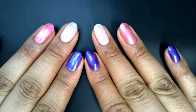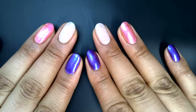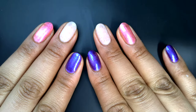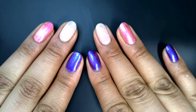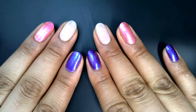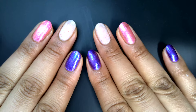Hey everyone, happy Saturday. I'm so glad you're here. I'm really excited to take a look at these gorgeous shades with you today. If this is your first time on my channel, welcome. We are going to be taking a look at Bluebird Lacquer's Sad Box, or Singles Awareness Day Box, for 2024.